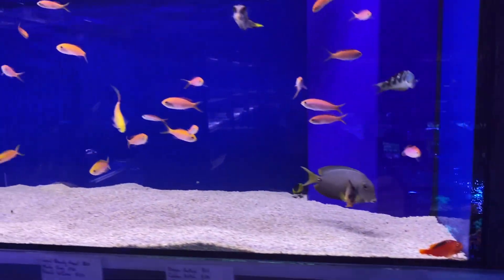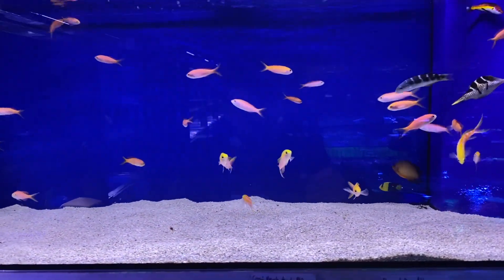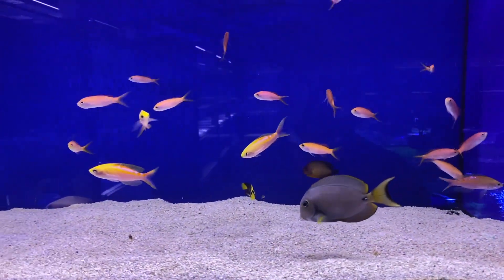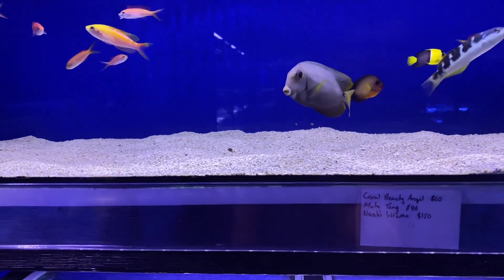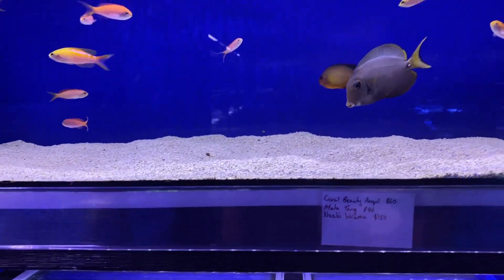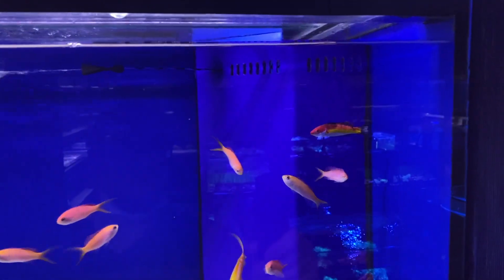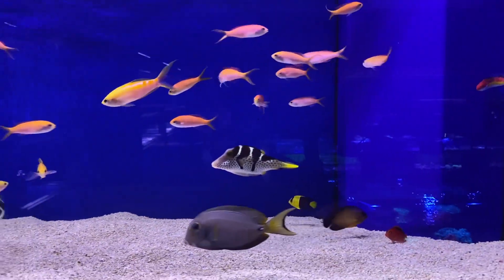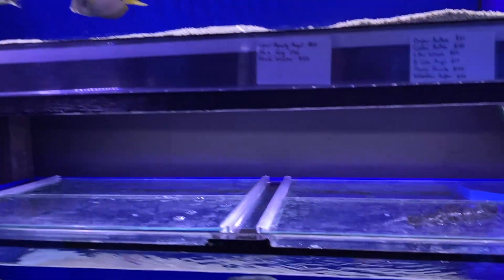It does not end there. Let's have a look at some more fish here. Gorgeous assortment of golden Antheas in here. What beautiful fish they are - look at the colours and markings on them. Looks like a martyr tang in there. A beautiful Naoki wrasse up here, what a gorgeous specimen he is. A little Valentini puffer I believe. And some other wrasse as well.